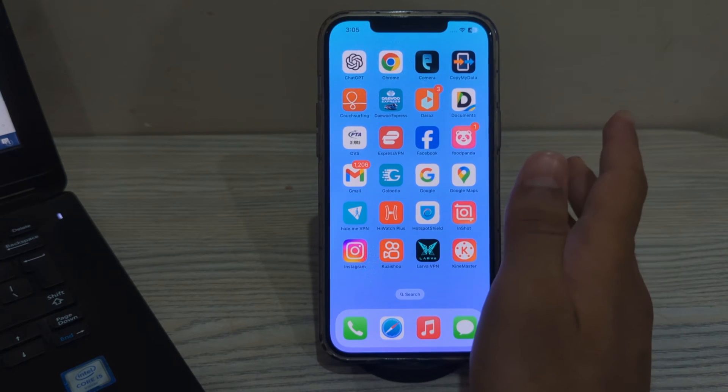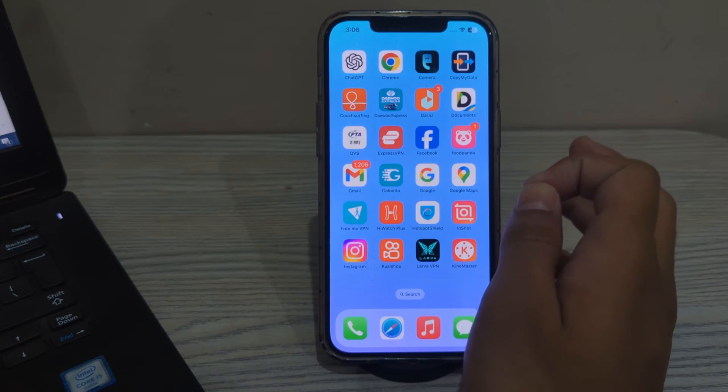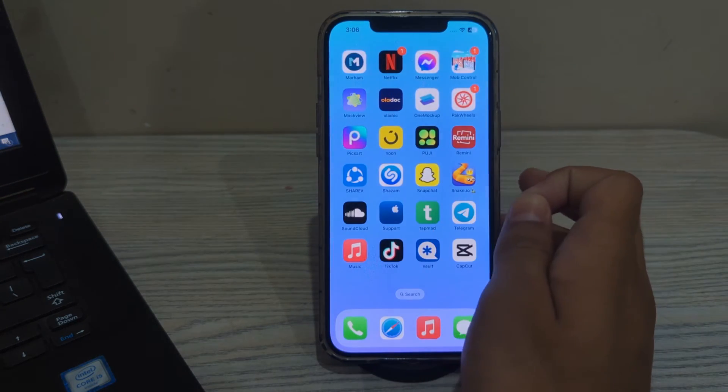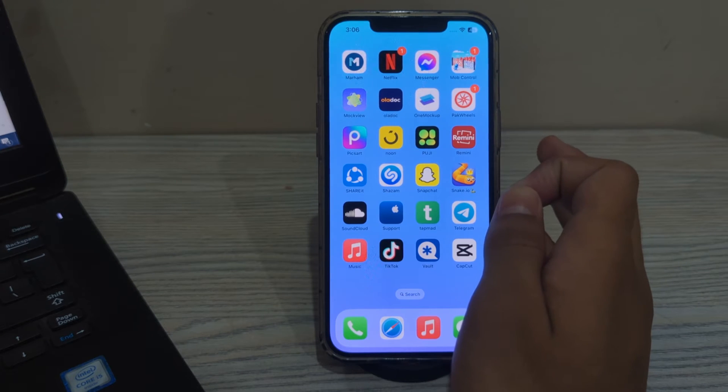Hey there everyone and welcome back to my YouTube channel. Today in this video I will tell you how to fix the CarPlay freezing issue on your iPhone after the 17.4.1 update. If your CarPlay is freezing on your iPhone it can be frustrating, but there are several steps you can take to troubleshoot and potentially resolve the issue.